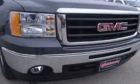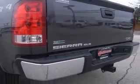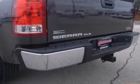Dual-zone automatic climate control, front allergen fog lamps. Also includes AM-FM stereo with CD player and MP3 playback, and front passenger manual lumbar.